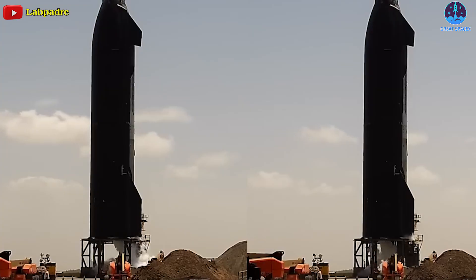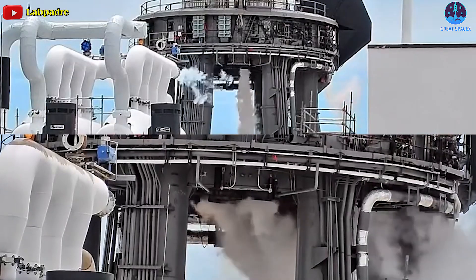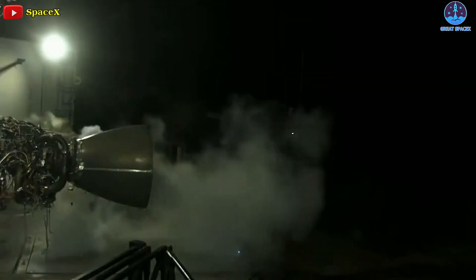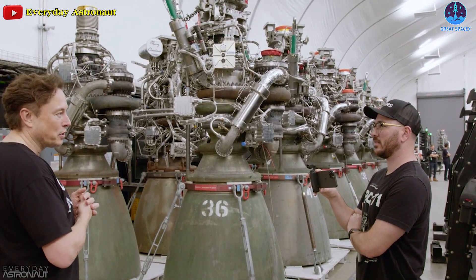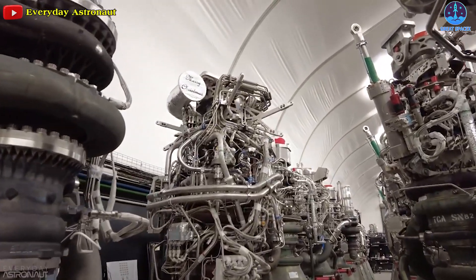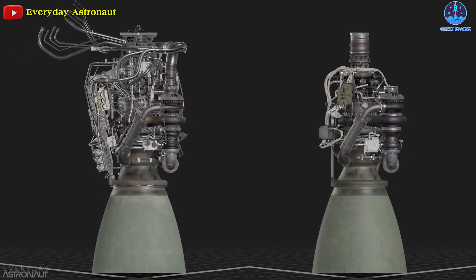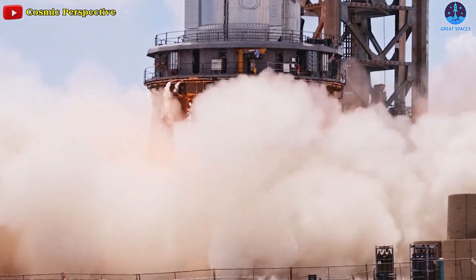For Raptor, spin primes test the ignition step before preburner ignition, which is itself a step before main combustion chamber ignition. On Raptor 1, the preburners would ignite once a high enough flow rate was achieved, producing hot gas that the main combustion chamber would mix and ignite one last time to start the engine. In an interview with Tim Dodd, CEO Elon Musk revealed that SpaceX was able to remove torch igniters from Raptor 2's main combustion chamber. It's unclear if that means Raptor 2 has zero MCC igniters, but a major change in the ignition process could explain why engine testing of Ship 24 and Booster 7 started so sluggishly.